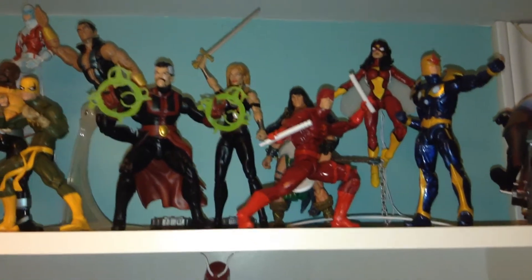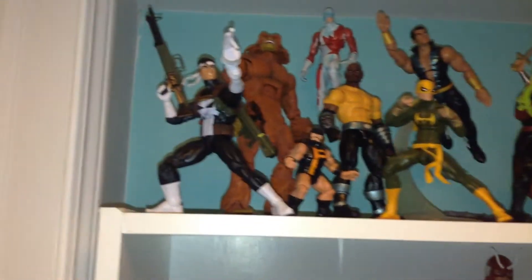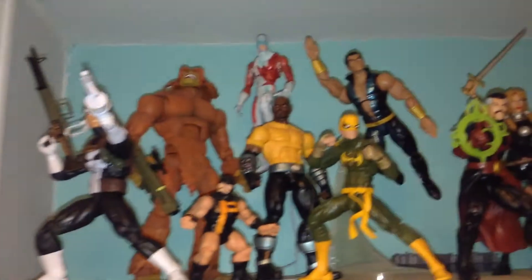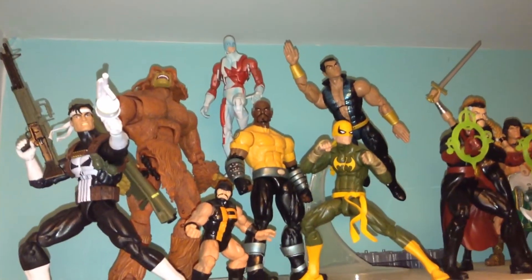We'll start on the top shelf. This is kind of a miscellaneous mishmash of characters. There's the Walgreens exclusive Punisher — that was an EB Games exclusive here in Canada. There you see Alpha Flight in the back: Guardian, Sasquatch, and Puck. One of my favorite Marvel teams.